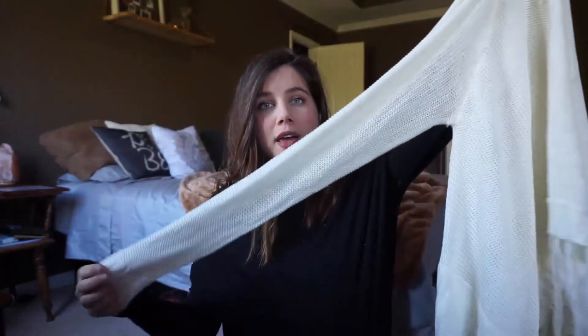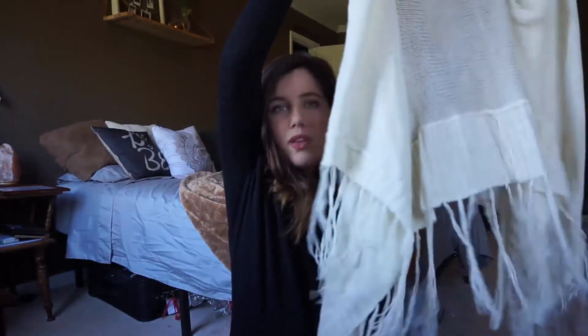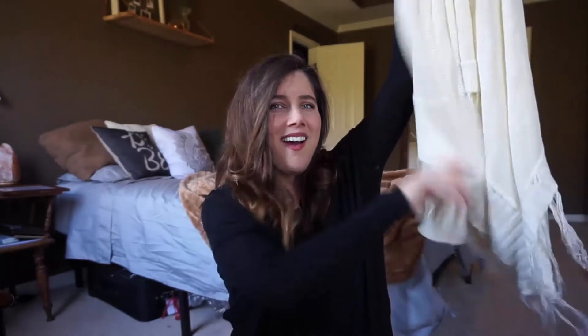I got another cardigan — I'm trying to rebuild my cardigan stash. I love this one. It's from the brand Poof, and I think it's sold at Nordstrom. I found a lot of deals on brands I'd never heard of that are actually sold at Nordstrom. This one has these really cool fringe details all at the bottom, which I thought was really cute.